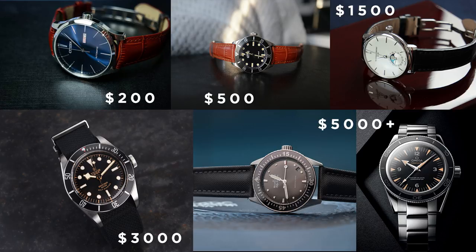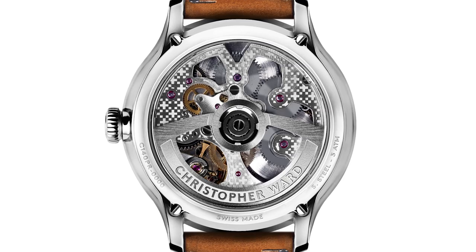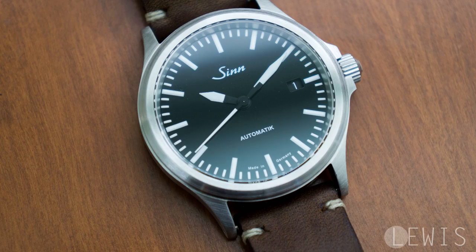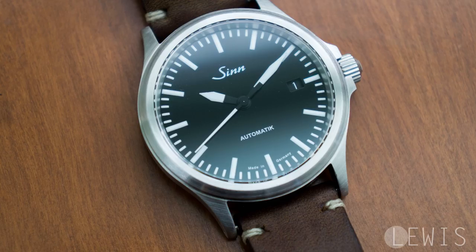Let's move on to the price range between $1,000 and $2,000. First we have the Christopher Ward C1 Grand Malvern Power Reserve — a very nicely done watch with an in-house movement from Christopher Ward featuring five days of power reserve. The design and dial are very nice looking, and the case is also nicely finished. If you're looking for a watch with an in-house movement, this is one of the better alternatives. The case size is a bit better than the 3D Constant and the movement is quite impressive.